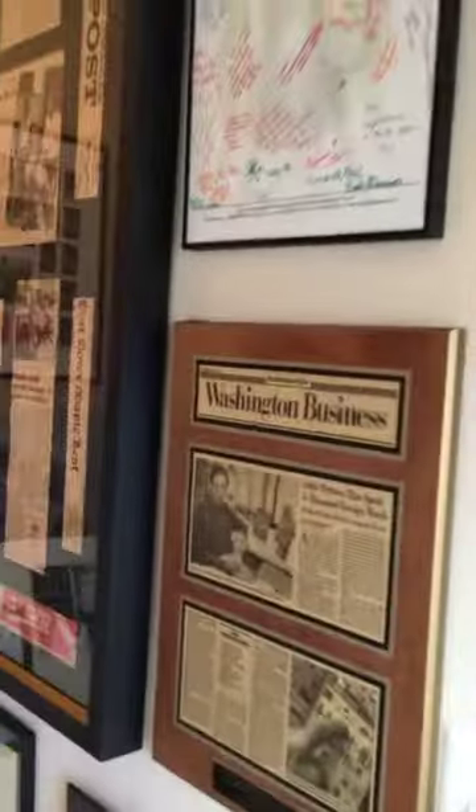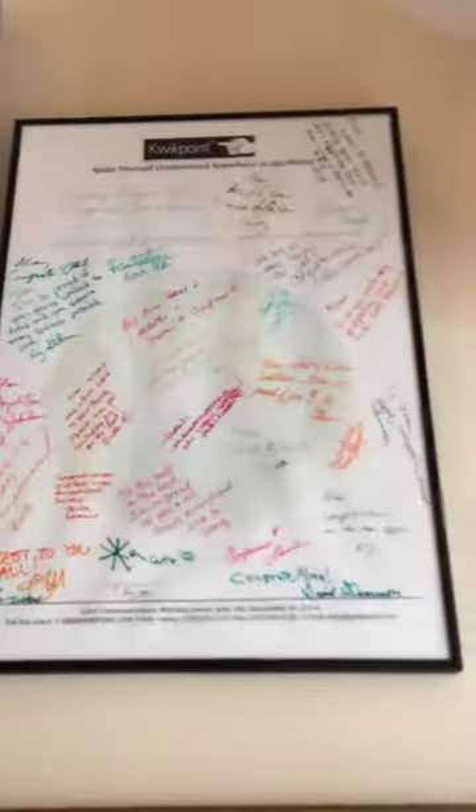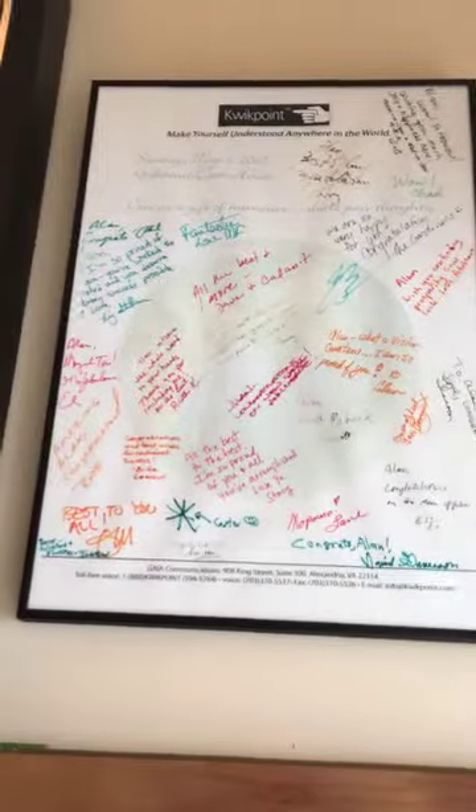After about a hundred hours of planning, hanging, and designing, I just set up this gallery at my stairwell to honor different Quick Point milestones. It's got one of the first newspaper articles about Quick Point, Quick Point being in National Geographic, and the day that we started our office space on King Street — everyone signed it.